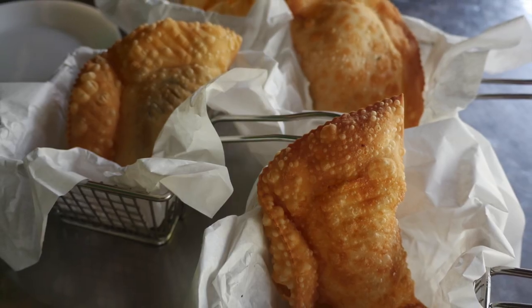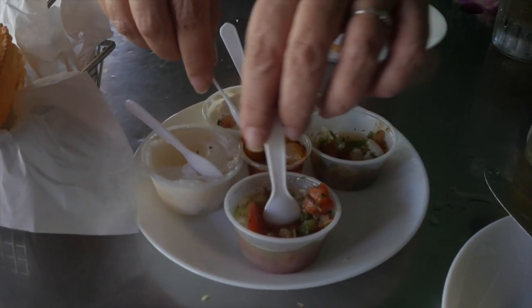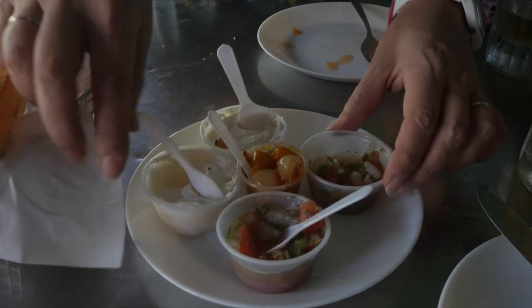Another thing that we got are empanadas. We love empanadas and usually they're really small — look at the size of this thing, it's pretty good, like the size of my head! We got three different flavors: beef, shrimp, and I don't remember the other flavor. They gave us several different salsas and hot sauces that look amazing. I'm gonna put a little bit on this one — they didn't label them so I don't know which is which.